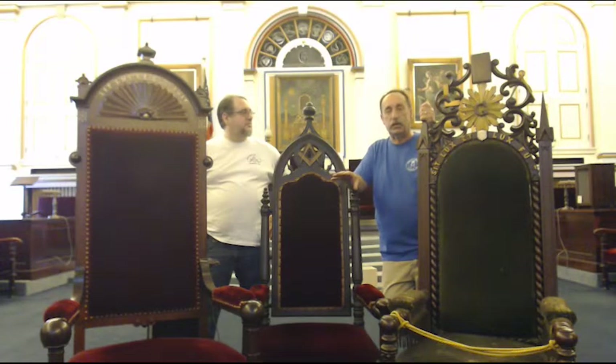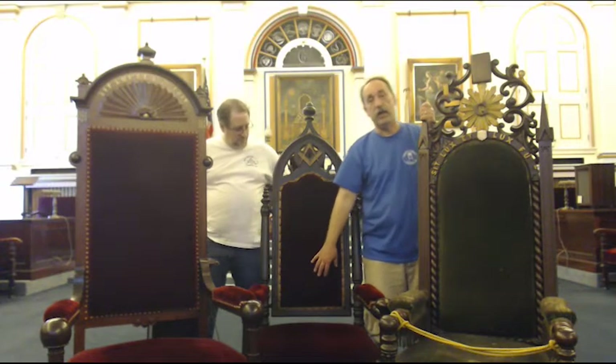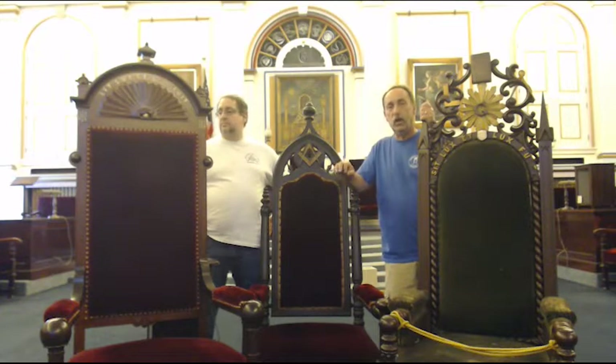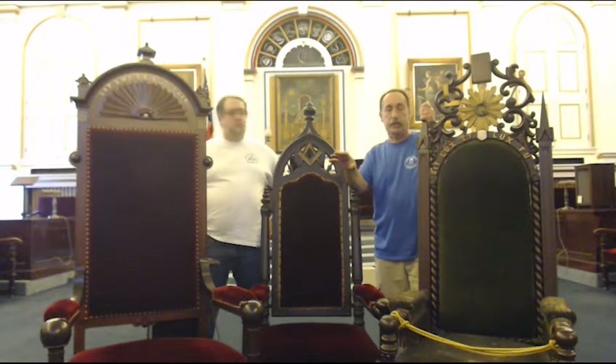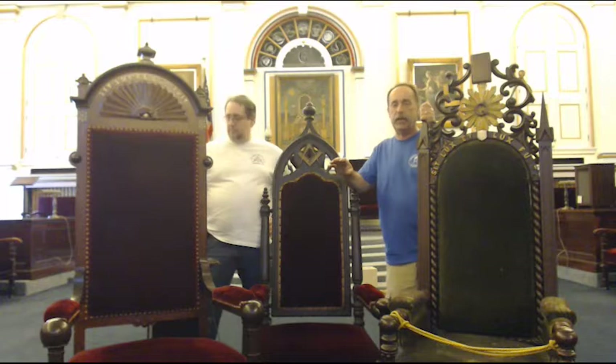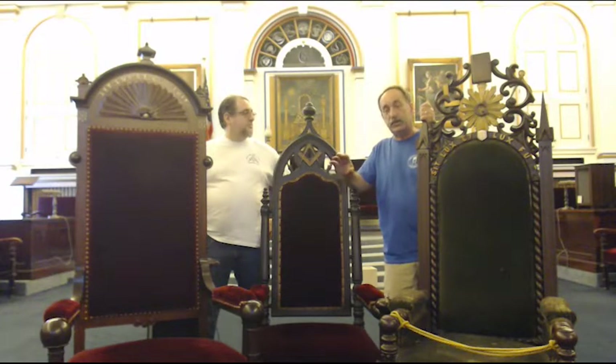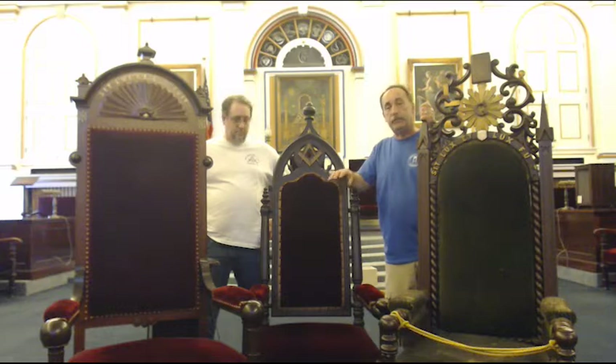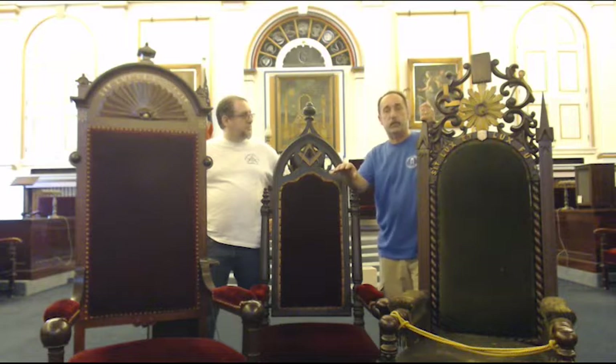This chair was refurbished a number of years ago, done beautifully. The coloring of the upholstery — burgundy or red — is typical of that time period. I have seen the velvet done in red, blue, and green, and I believe this is the original color of this chair. We don't have any records on the company we purchased the chairs from — it may have been the Shaw Furniture Company of Cambridge, but we're not sure. We are very proud because we still use this chair today. We still have the master's chair, the warden's chairs, a couple of officer's chairs, benches, three pedestals, and the secretary and treasurer's desk, which was also refurbished a few years ago.